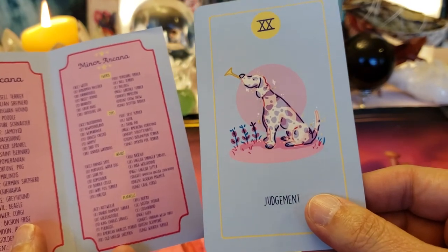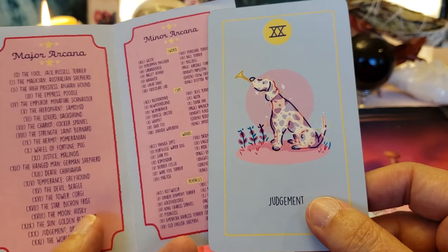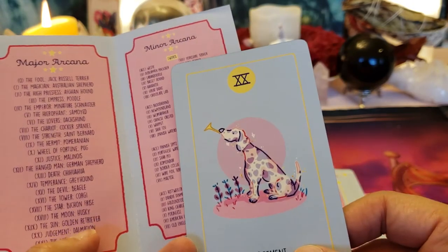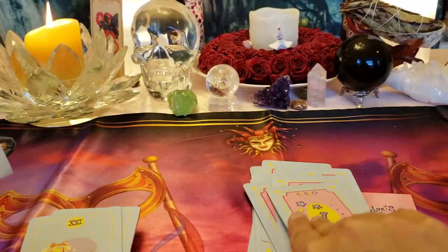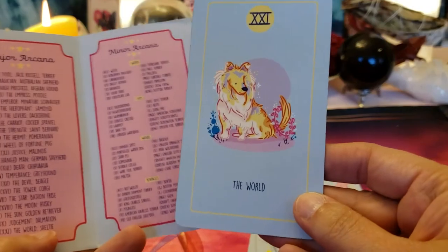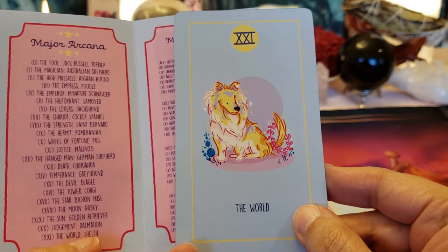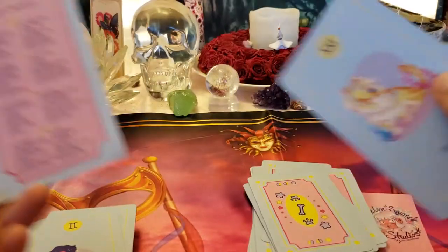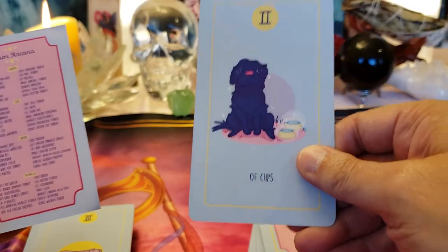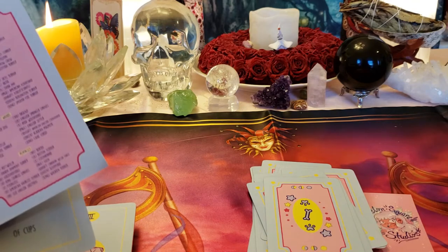Judgment — that looks like a firehouse dog, a Dalmatian. And the World — oh, that looks like a Lassie dog, a Sheltie.